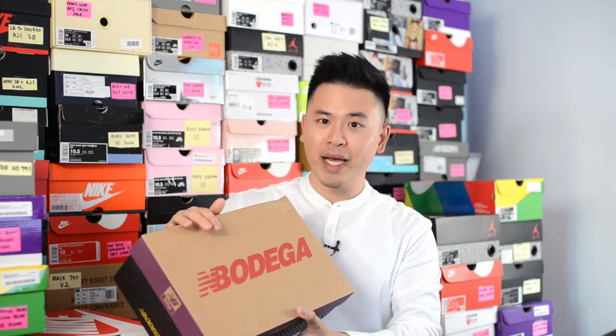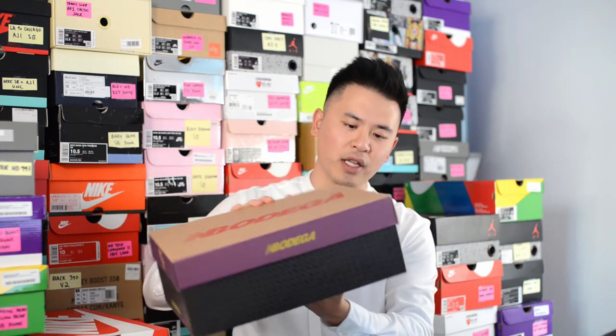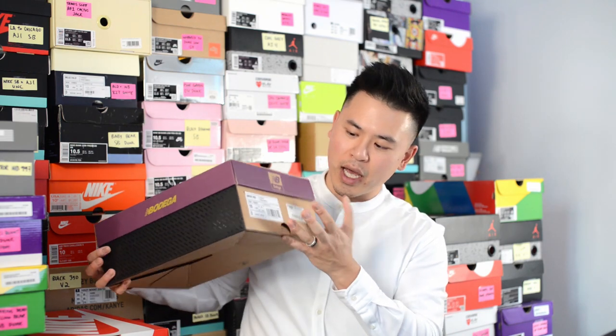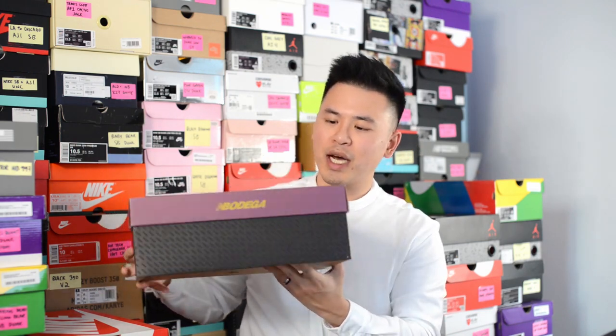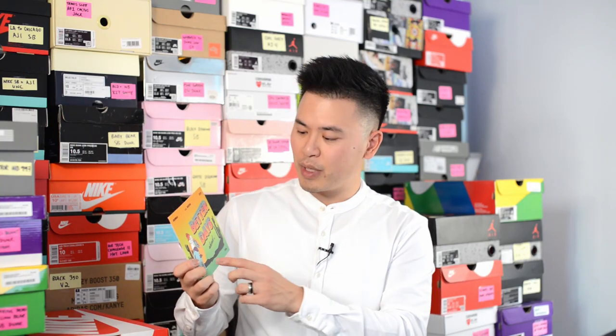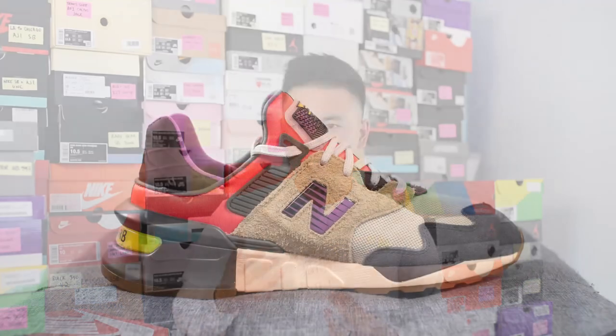Before we take a closer look at the shoes, here's a quick look at the box. These come in a Bodega and New Balance co-branded box, and on the side of the lid we have the two logos — New Balance's and Bodega's — along with the size tag. The sides of the bottom of the box are done in a shiny black finish. Inside the box they also gave me a thank you card that says Better Days Ahead, which is the name of the collab, with an image of a guy riding a horse, and on the back side there was a personalized message for me as well.